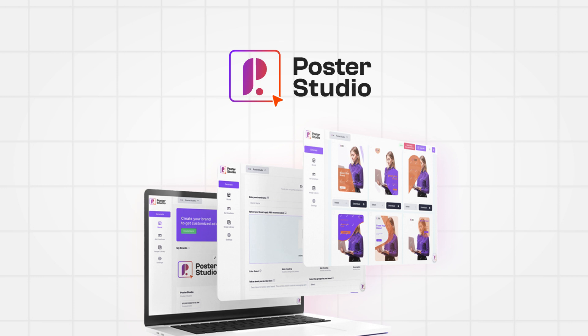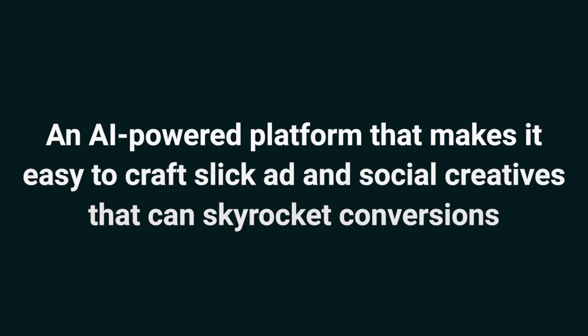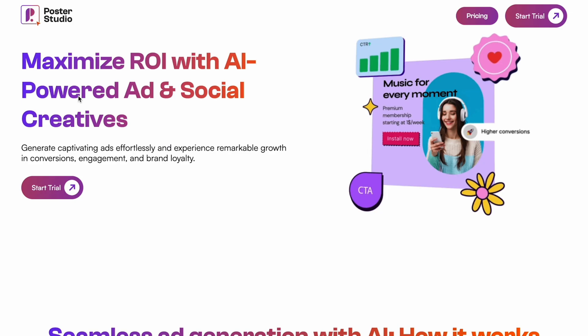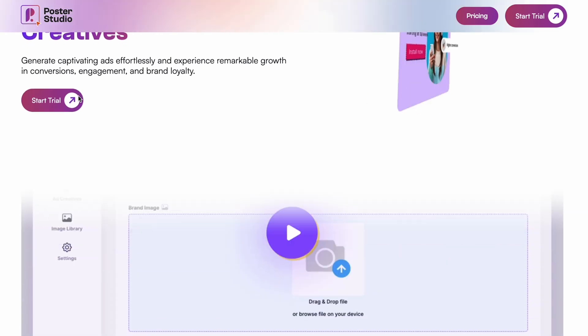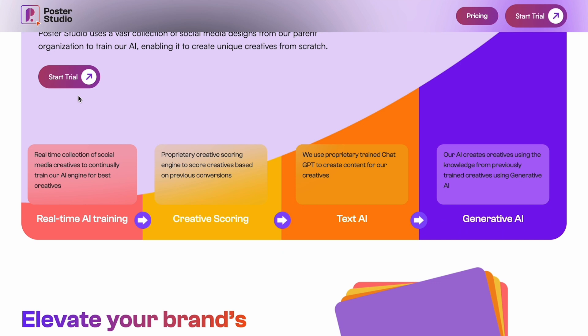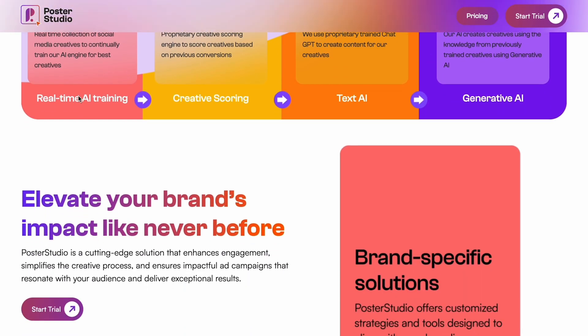Hey Sumo-lings, it's Jay with AppSumo, the best place to get insane deals on business software. Today we're taking a look at Poster Studio, an AI-powered platform that makes it easy to craft slick ad and social creatives that can skyrocket conversions. Do you need killer creatives for your brand's social media posts or paid ads? You don't need a degree in design and you don't need to hire an overpriced creative. All you need is Poster Studio.